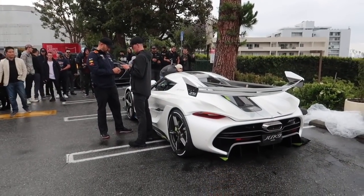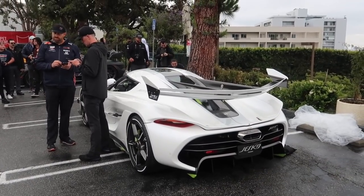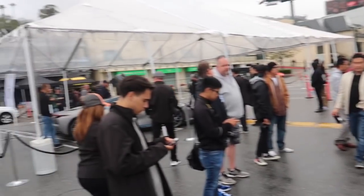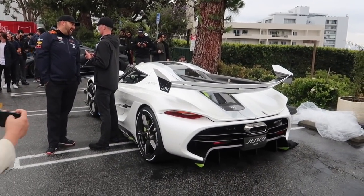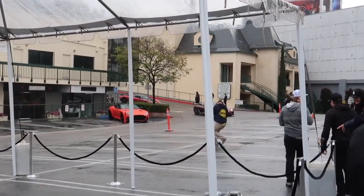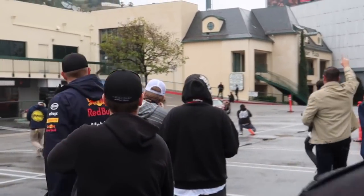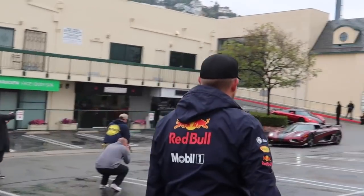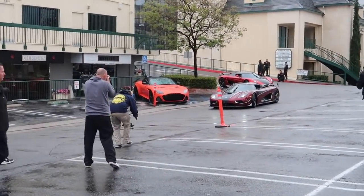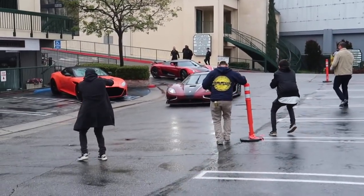They're having a bit of a problem with the Jesko - they lost the keys, so they can't start it and they can't move it under cover. The window's down, so hopefully it doesn't rain any more than it already has. This is why I love freaking California. Randomly showing up - there's the Regera and the Koenigsegg Agera RS world record edition.